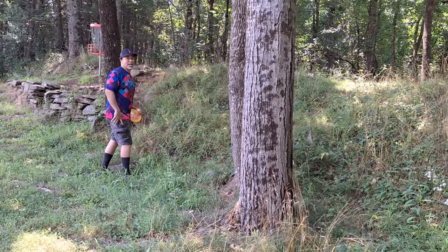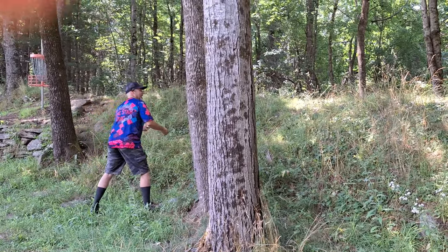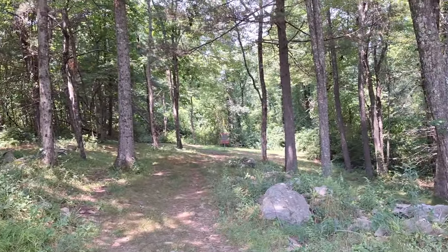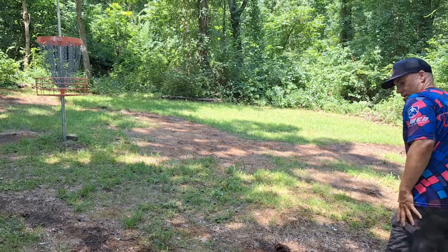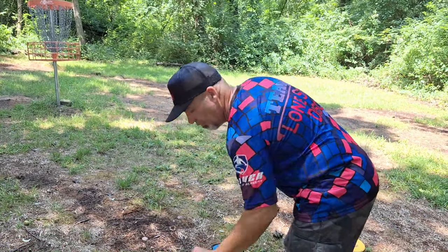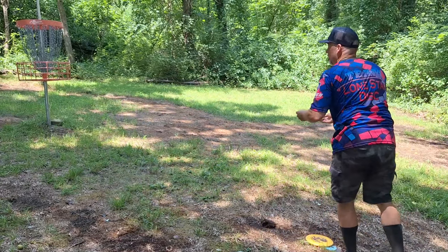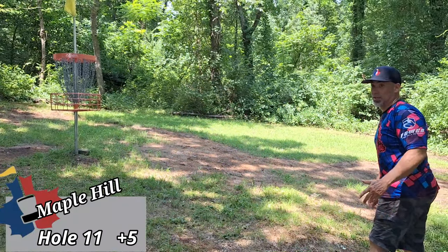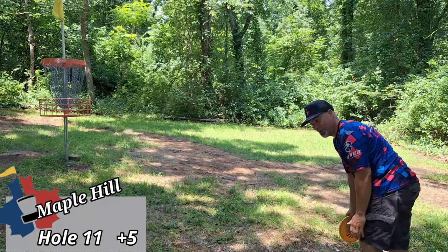Now I have a forehand throw to get up and down for par. We're going to mark everything with my nice Maple Hill mini. These flies, I'm telling you what, they're really annoying. That's another par. Let's go.